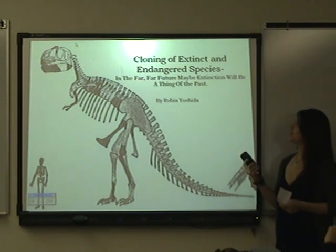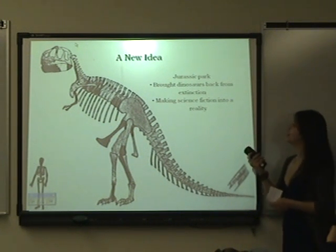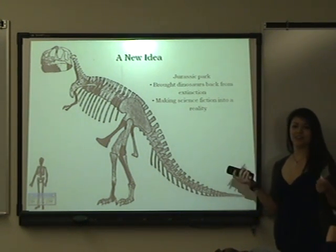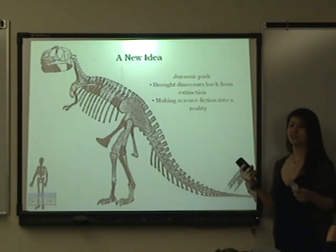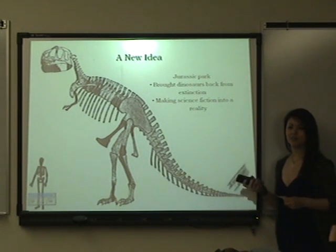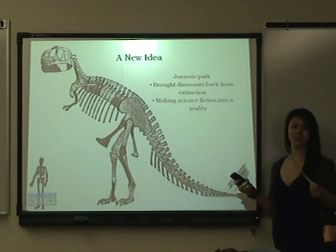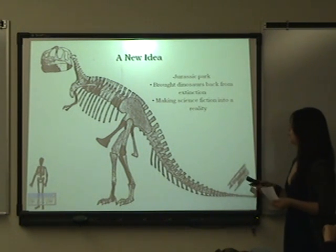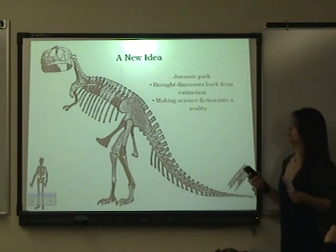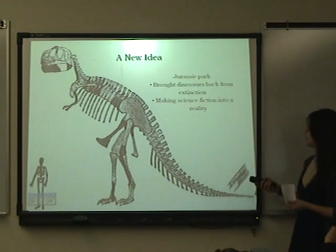In the far, far future, maybe extinction will be a thing of the past. The idea of cloning extinct species started with a science fiction novel in the 1990s called Jurassic Park. Some of you may have seen the movie — it was about a team of scientists who extracted DNA from fossilized mosquitoes and ended up bringing a whole race of dinosaurs back. Since that novel, some scientists have been making it their goal to bring dinosaurs back from extinction and make science fiction into reality.